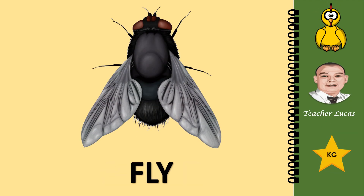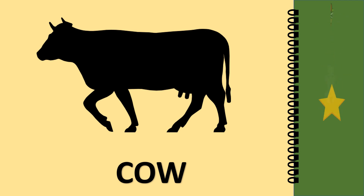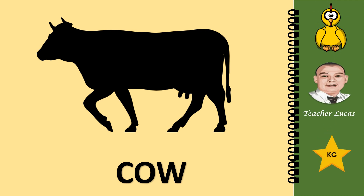What picture is it? It is a fly. Let's spell the word fly: F-L-Y. What picture is it? It is a cow. Let's spell the word cow: C-O-W. Cow.